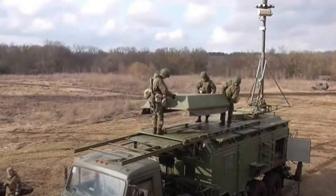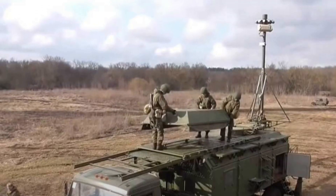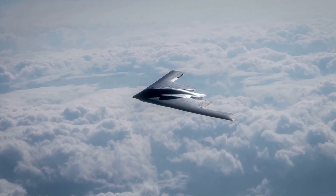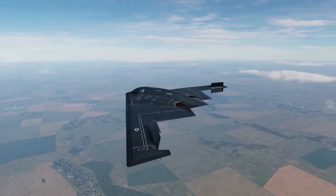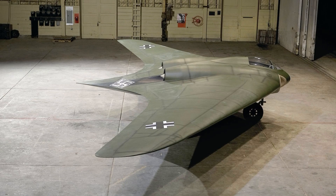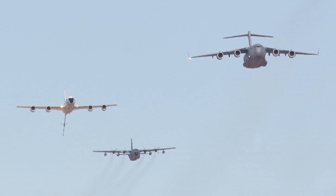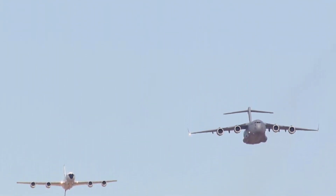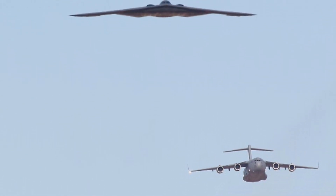In tests, even advanced Russian and Chinese radar systems have failed to reliably track a B-2 in simulated conflict zones — a testament to just how far ahead the B-2 is, even though it was designed back in the 1980s. Air defense is a cat and mouse game. The B-2 isn't the mouse. It's the ghost the cat can never catch.